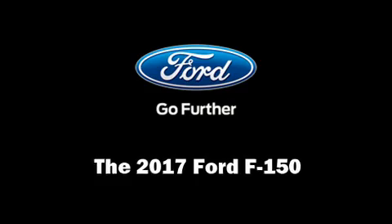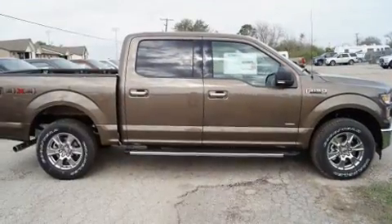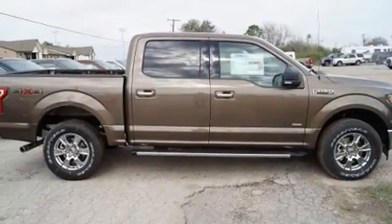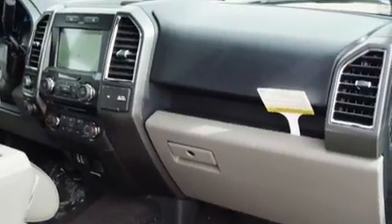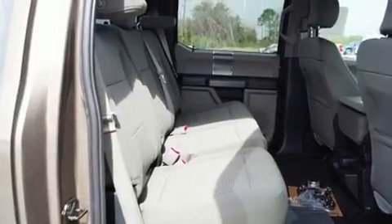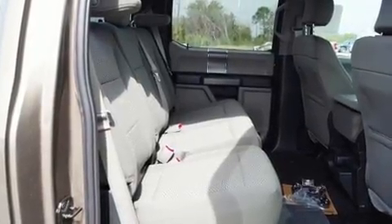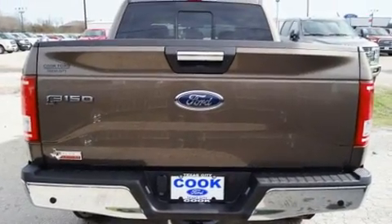Experience driving perfection in the 2017 Ford F-150. It features an automatic transmission, four-wheel drive, and a refined six-cylinder engine. Ford prioritized practicality, efficiency, and style by including delay-off headlights, a tachometer, variably intermittent wipers, and a rear-step bumper.